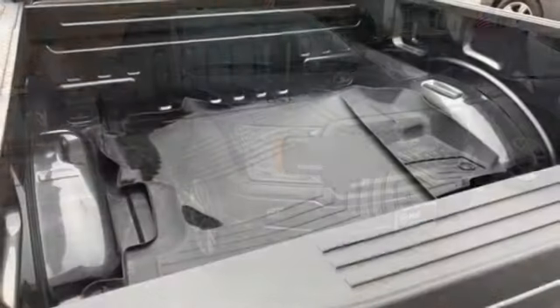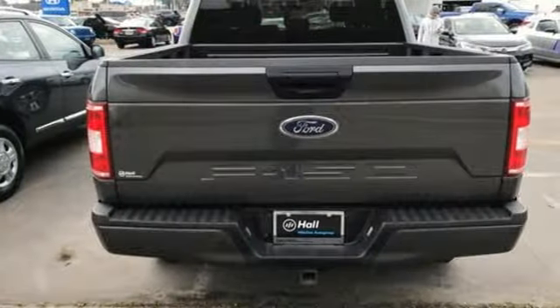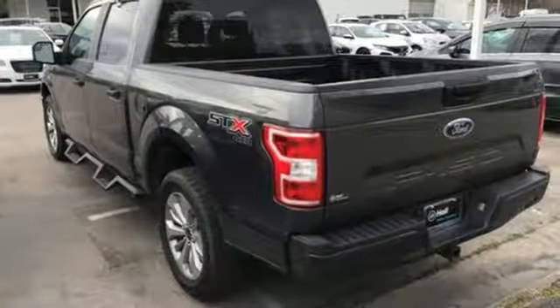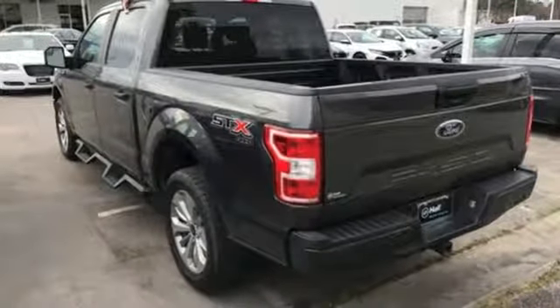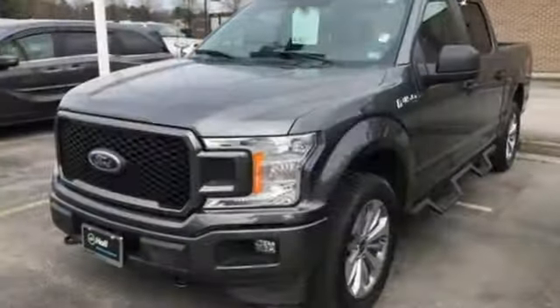V6 engine. Electronic shift on the fly. Automatic transmission. Active grille shutters. Sync external memory control. Bluetooth. Manual tilting steering column. Aluminum wheels. Gas pressurized shocks. And Bluetooth wireless audio streaming.